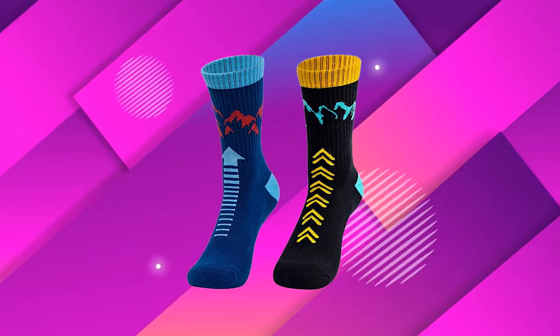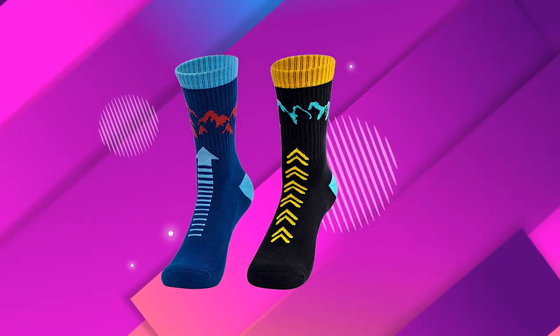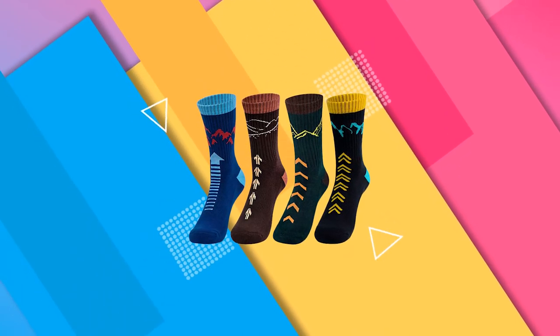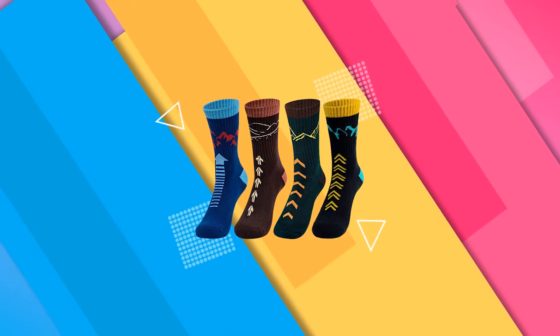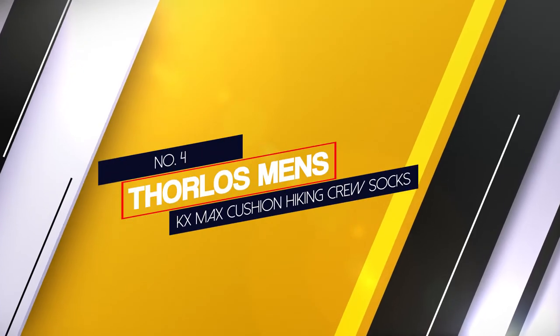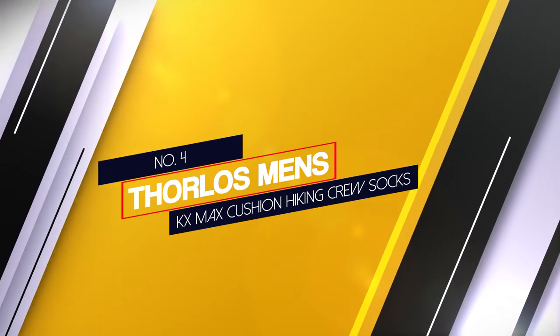This added softness also reduces rubbing and thus blisters, so your feet stay protected while you're being active. The socks come in a range of sizes to fit everyone, but the sizes can run a little small, so be sure to check the size chart properly.